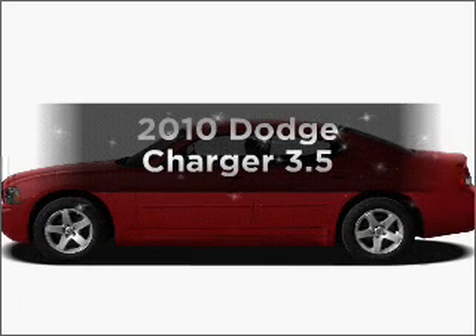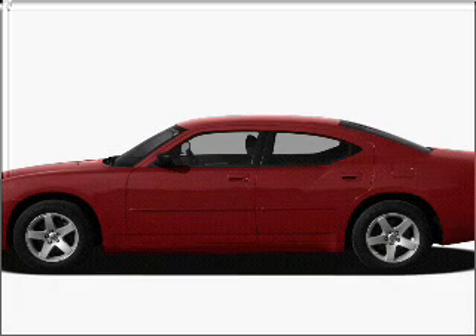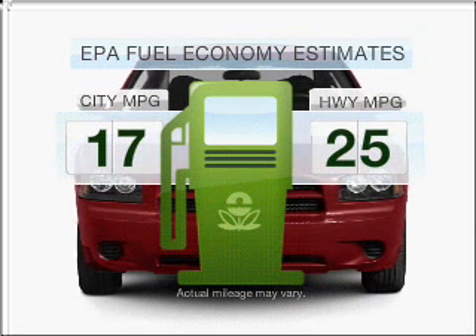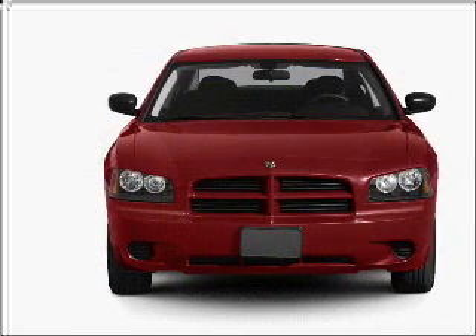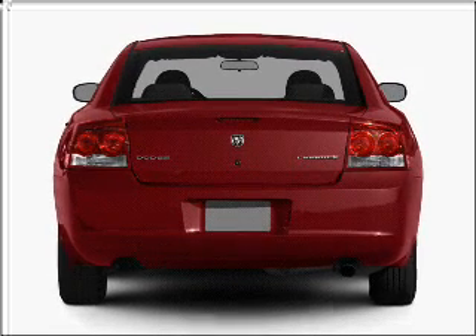Imagine yourself in this 2010 Dodge Charger. Travel the roads in style and comfort in this great vehicle. Save your money — make fewer trips to the gas station when driving this fuel-efficient vehicle with a solid six-cylinder engine that responds smoothly to its automatic transmission.